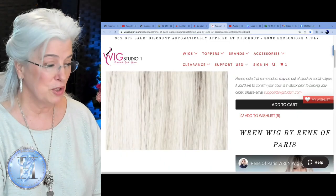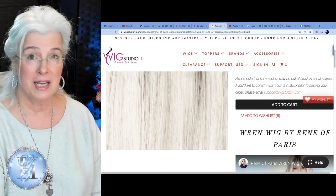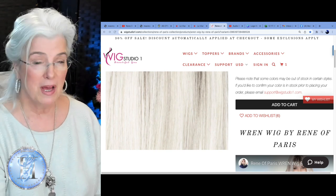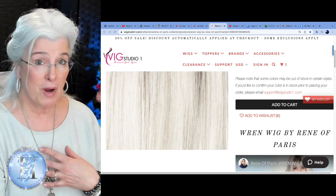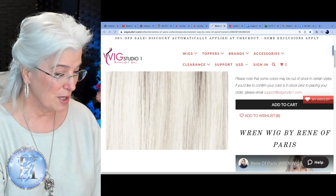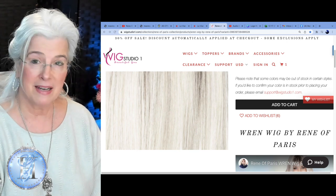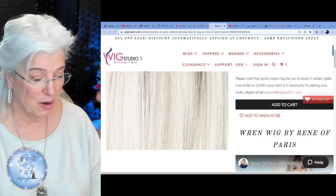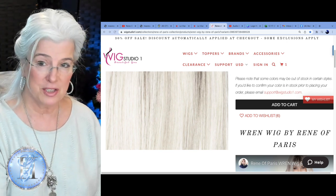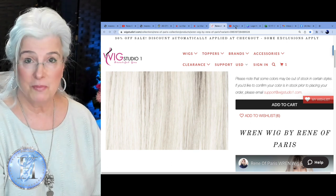This wig, Wren, is available over at Wig Studio One. This video is not sponsored by Wig Studio One — I am a guest reviewer for Wig Studio One, so I am a little bit partial to talk about purchasing wigs from them. That's where I purchase my wigs also. Just head over to Wig Studio One — the link below will take you right there, but you can always go to the search bar and type in whatever wig you're looking for, and usually they have it.